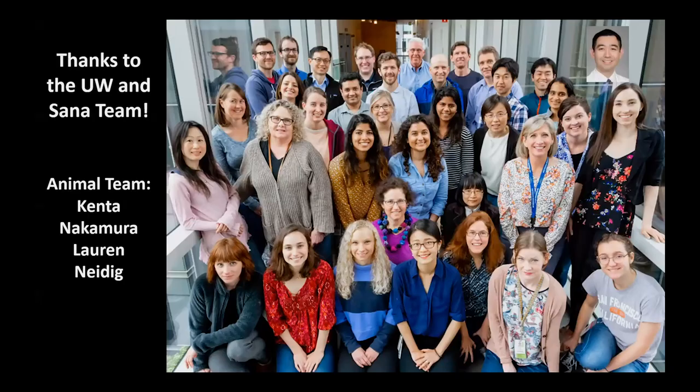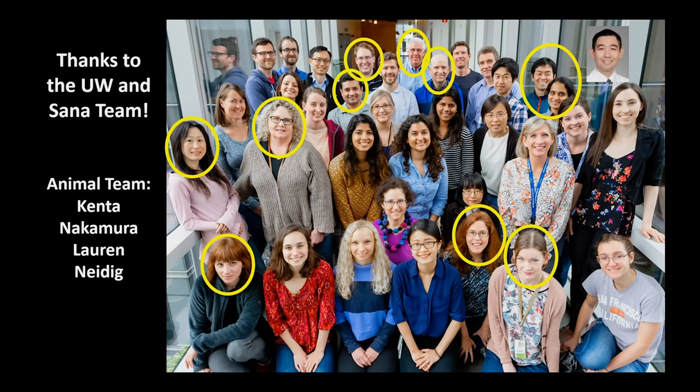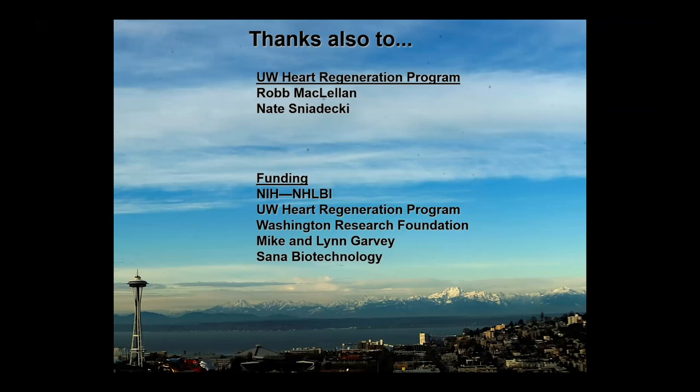Thanks to the many people who contributed to making this work — a joint effort through the University of Washington and scientists at SANA Biotech. This is a pre-pandemic photo of my group; the people I'm circling in yellow moved to SANA to help start their cardiac cell therapy program. Anytime I said 'I,' I should have said 'we,' and anytime I said 'we,' I should have said 'they' — this is really the work of many others that I'm fortunate to represent. Thanks also to Rob McClellan, Nate Stanadecki, and our many funding sources.